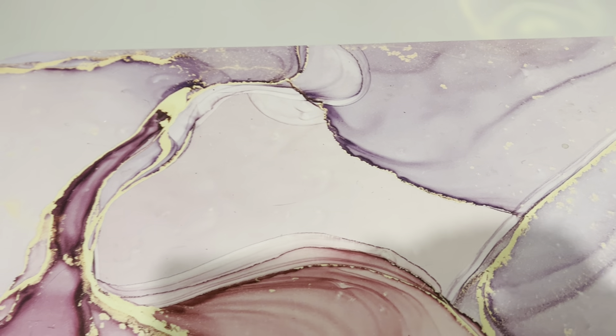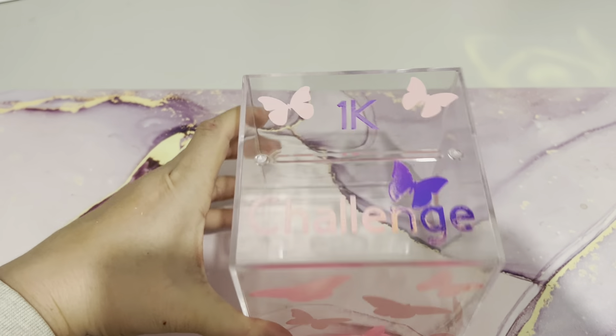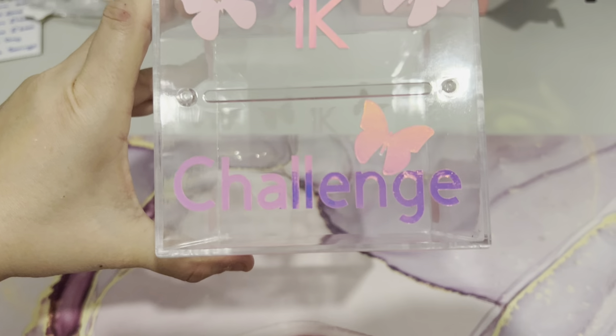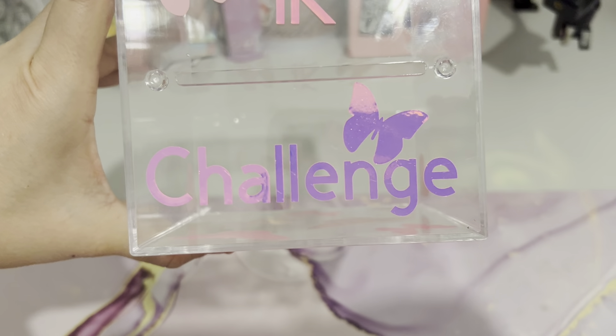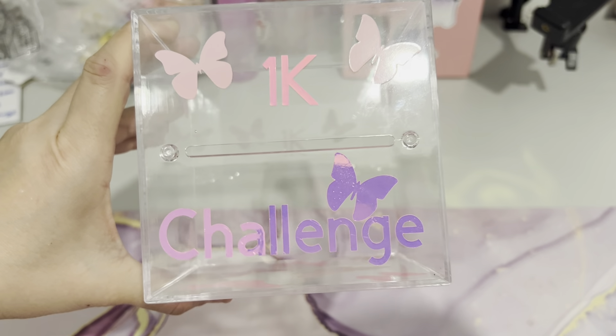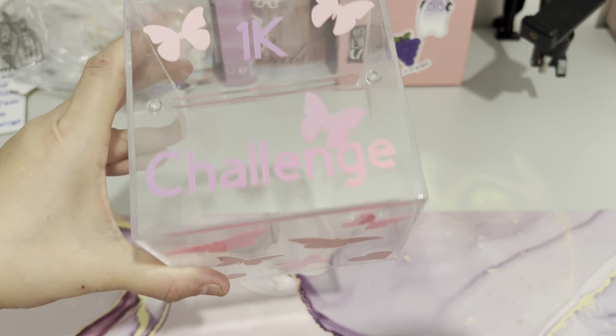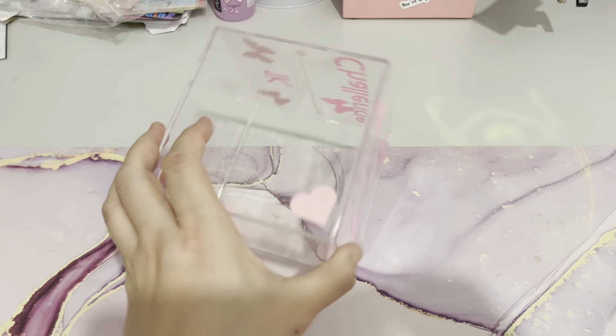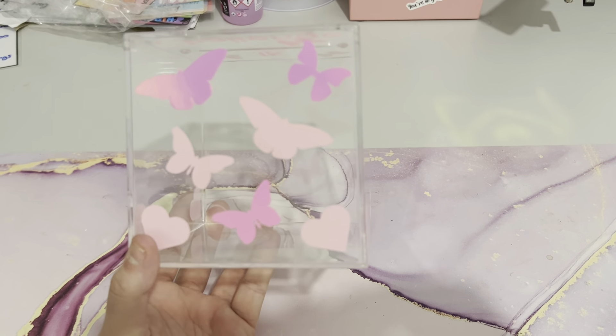So here we go, I'm going to show you now. She wanted it as a 1k challenge. Look at that — I've made it quite girly. Butterflies and hearts, just like that. How cool is that?